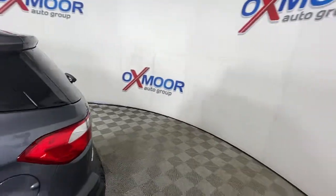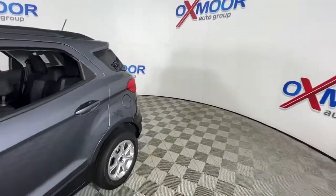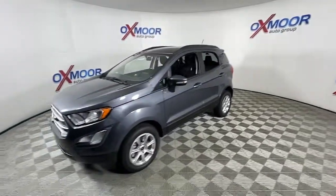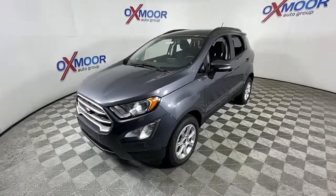This could be the car for you. The 2022 Ford EcoSport. Whether you're on a family road trip or doing the daily drive, the EcoSport is your go-to vehicle.